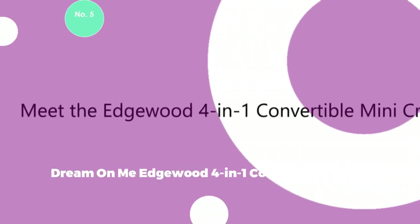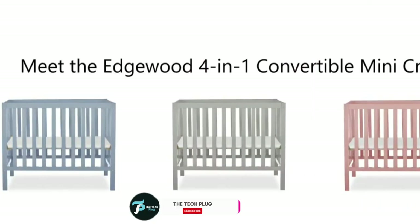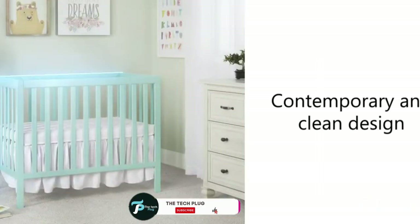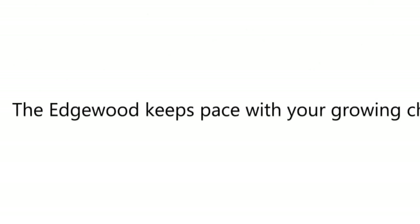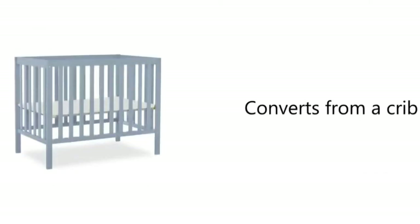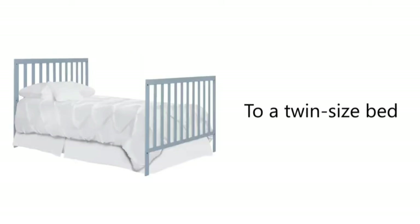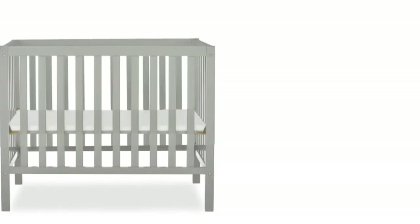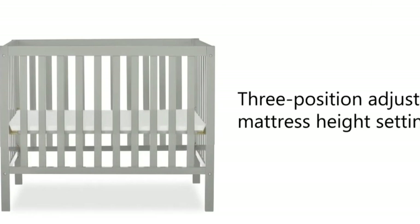Number 5: Dream On Me Edgewood 4-in-1 Convertible Mini Crib. The Edgewood 4-in-1 Convertible Mini Crib stands as the quintessential nursery furniture, adeptly catering to the evolving needs of your growing child. This versatile crib initiates as a mini-crib and seamlessly transforms into a mini-daybed and twin-size bed, with bed rails available separately, offering adaptability as your child progresses through different stages. Constructed from robust solid pine, the Edgewood boasts a contemporary and stylish design. Its compact footprint makes it an ideal choice for smaller nurseries or situations where room sharing with your baby is a consideration.